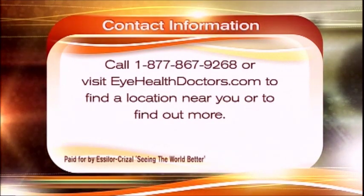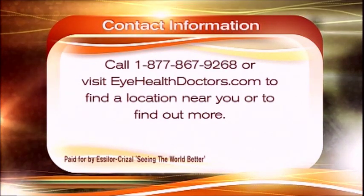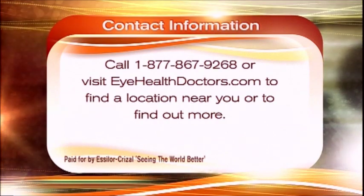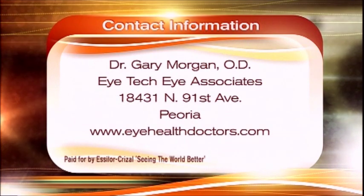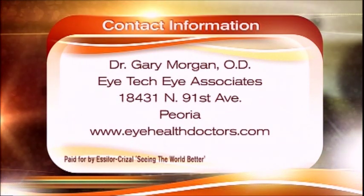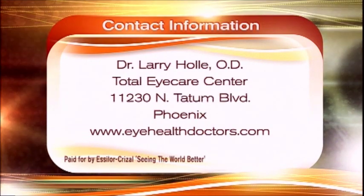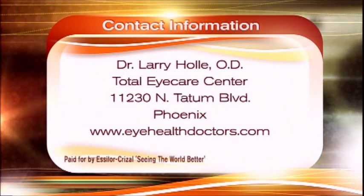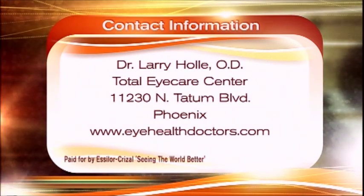You can call 1-877-867-9268 or visit EyeHealthDoctors.com to find the location nearest you and learn more about MacuHealth. Dr. Gary Morgan is at Eye Tech Eye Associates in Peoria near 91st Avenue and Union Hills. Dr. Larry Hawley is located in North Phoenix at Total Eye Care Center near Tatum and Shea. Both can be reached through EyeHealthDoctors.com.